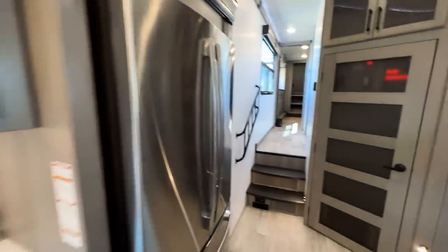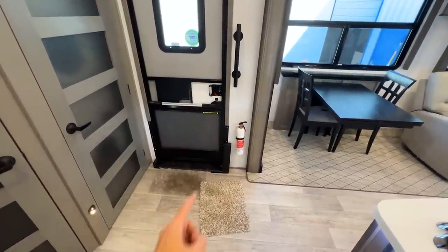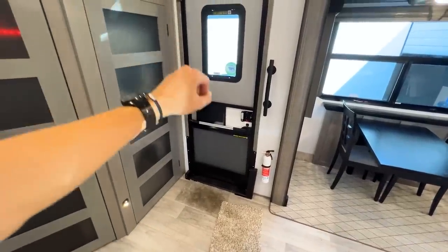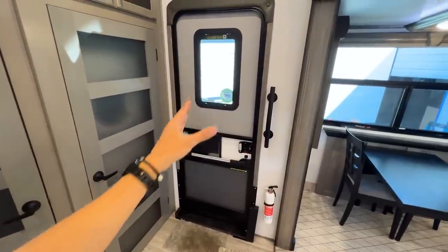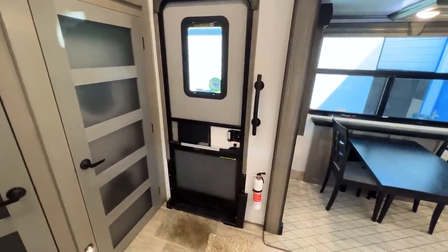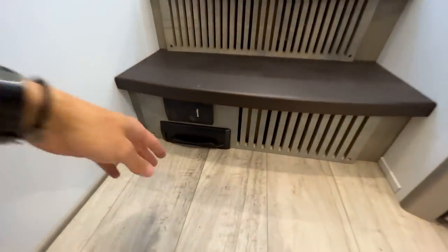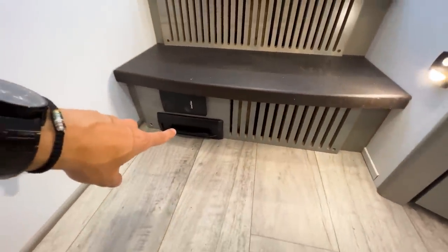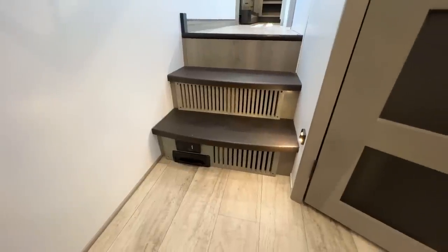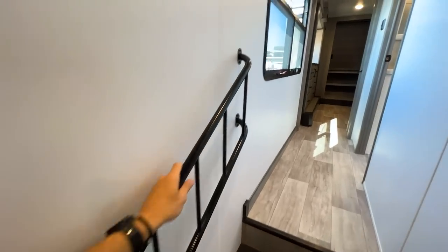The exterior steps are strut-assisted — zero felt weight as you lift and lower them, so if they slip they won't fall on you. Going into the bedroom hallway, there's a central vac floor sweep, double railing on the stairs, and a huge window in the hallway. The bathroom comes first with a dual vanity setup featuring bowl sinks, which Miles personally loves even though they're polarizing.